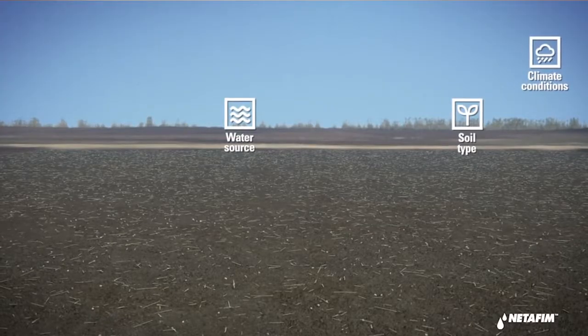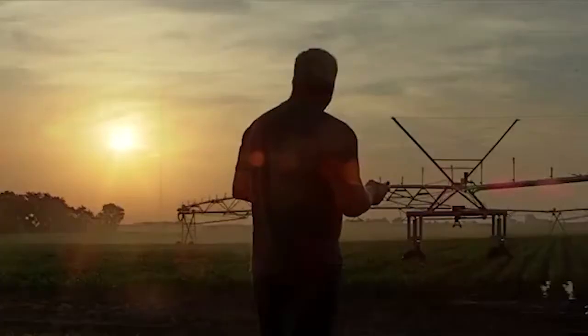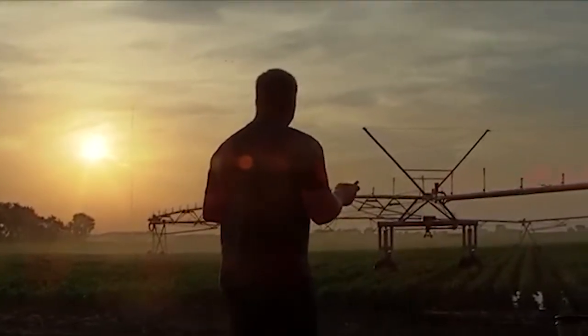A CID is someone that consults with the end user, does irrigation design, does planning, does anything involved with water and irrigation, and basically wants to deliver for the end user a good quality product.